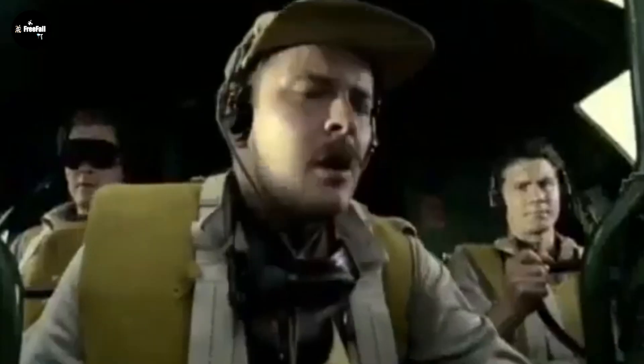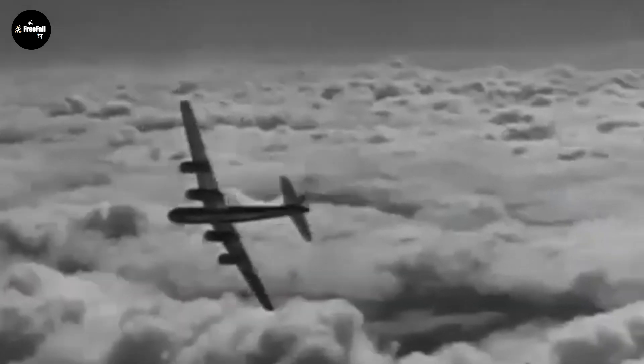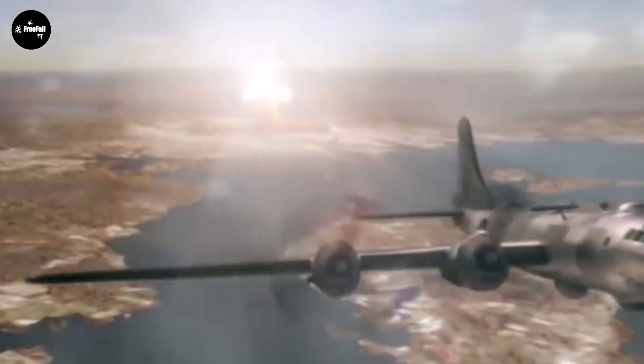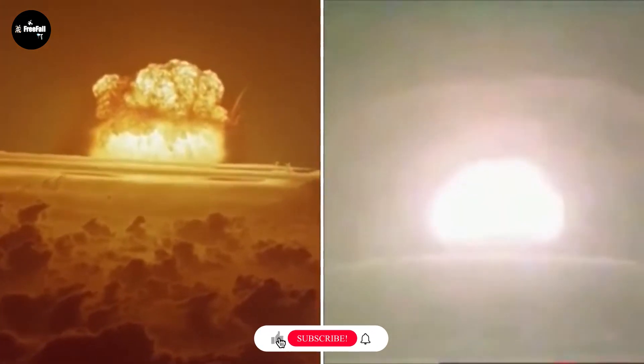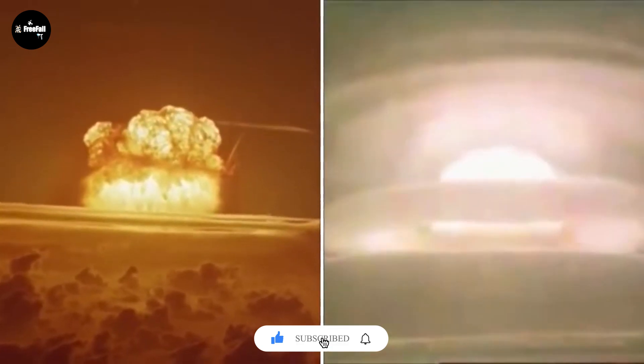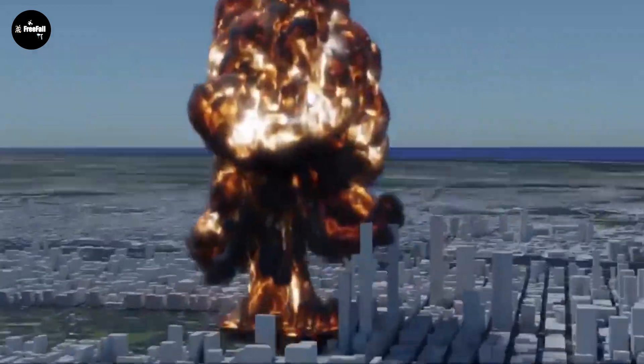It can be seen that nuclear weapons have great destructive power. Even though these are just experiments, the destructive impact on the environment and people is enormous. Just looking at the effects of the US atomic bombs dropped on Japan shows how destructive and powerful nuclear weapons are. Hopefully the information provided will help you better understand nuclear weapons and their harms. Don't forget to subscribe to the channel, like and share the video to support us. Thank you and see you in the next video.